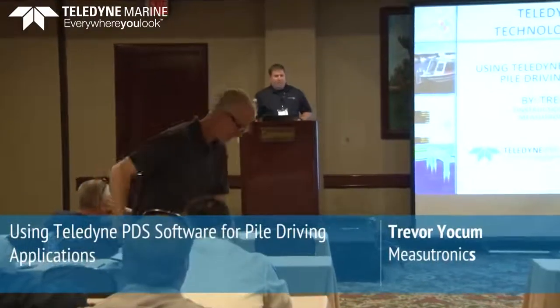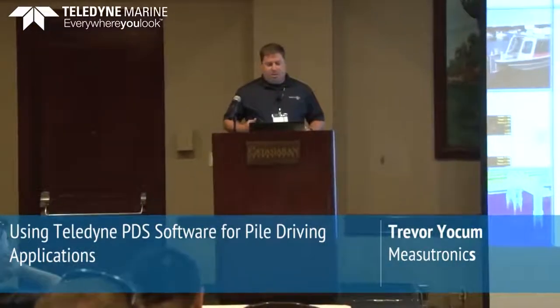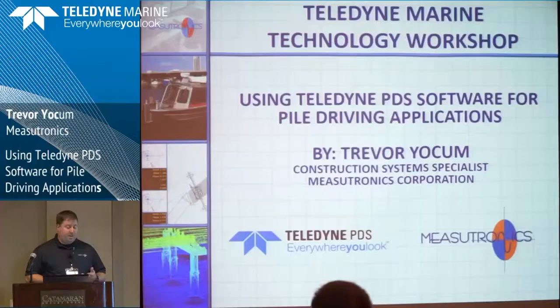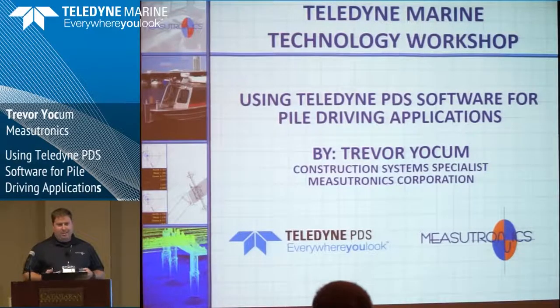My name is Trevor Yoakum. I work for Mesotronics Corporation. We're a marine construction solution provider. We install and support guidance systems for all sorts of heavy machinery and marine construction, and we brought that to PDS with pile driving.